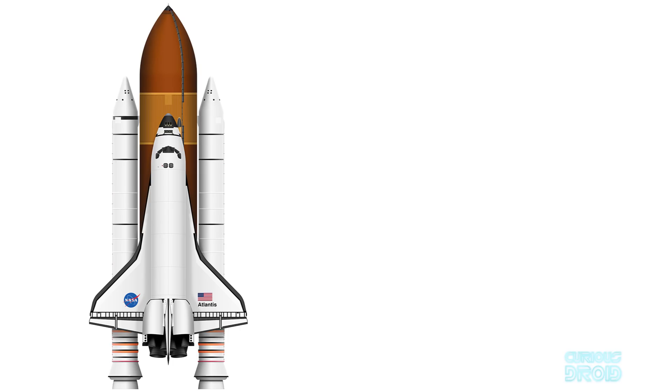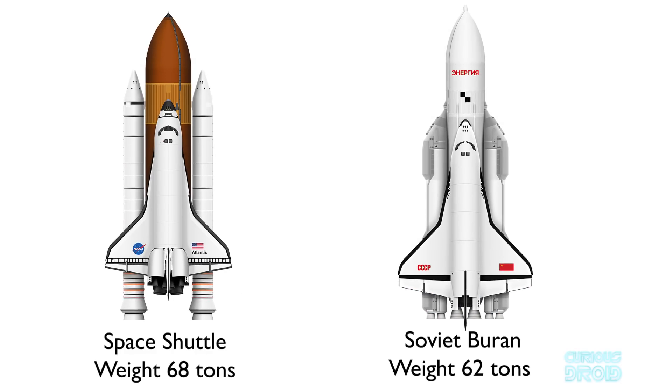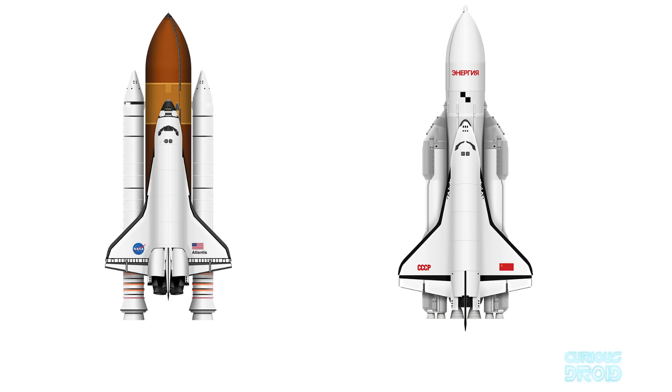The inefficiency of the shuttle design can be traced back to the decision to carry a large set of wings and engines into orbit. The American Space Shuttle weighed 68 tons and the Buran weighed 62 tons, and both could deliver a payload of less than 30 tons to low Earth orbit. This meant that any payload delivered by the Shuttle or Buran had to be lifted with a vehicle that tripled the total mass to orbit — and that was without the booster rockets, fuel tanks, and everything else required to get them there.